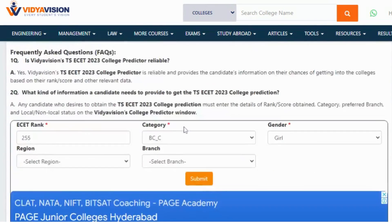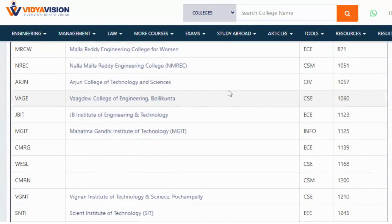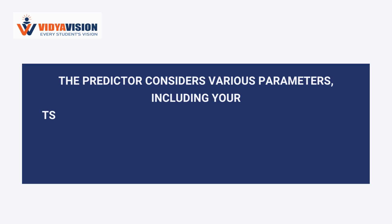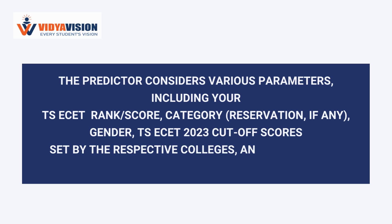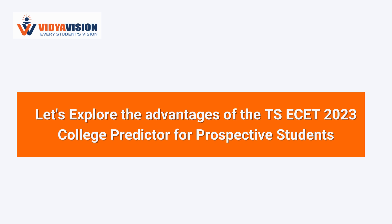After you submit your details, the TSA SET college predictor will generate a comprehensive report indicating the colleges where you may be eligible for admission. The predictor takes into consideration various factors such as your exam rank, category, gender, TSA SET cut-off scores set by colleges, and previous year's TSA SET counseling data.